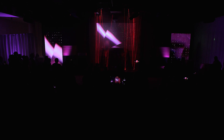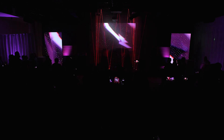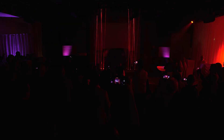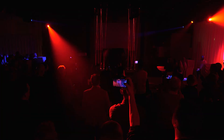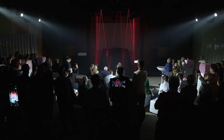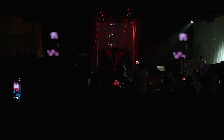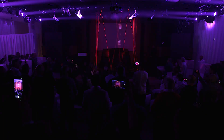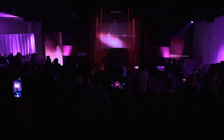Initializing security system. System activated. Scanning. Access is granted.